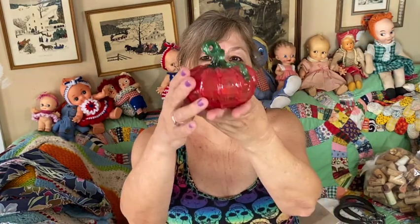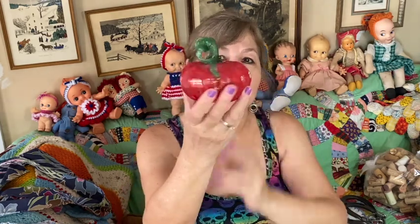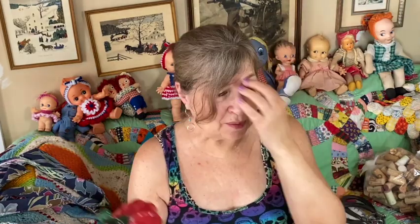I also got this glass pumpkin. It could be modern, but nonetheless I thought it was really cool, so I picked that up. And that was it for the yard sales.